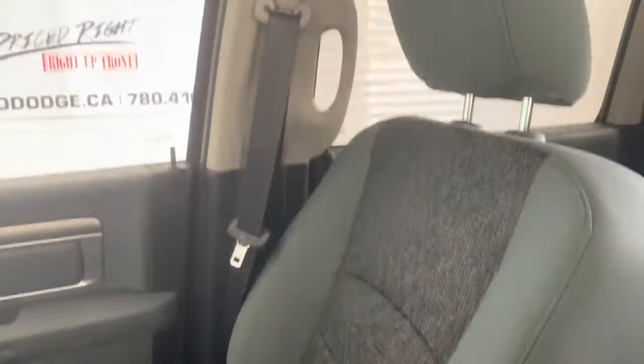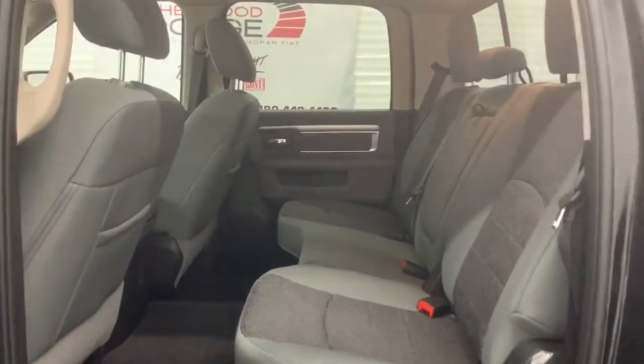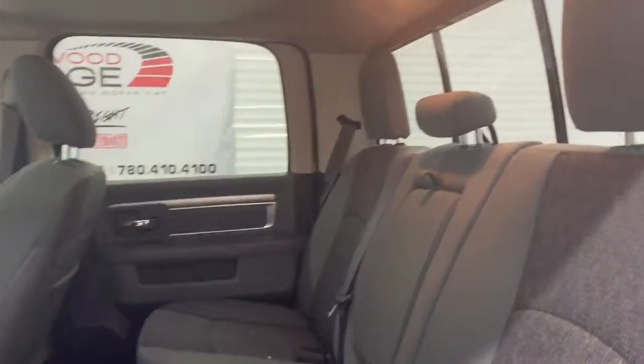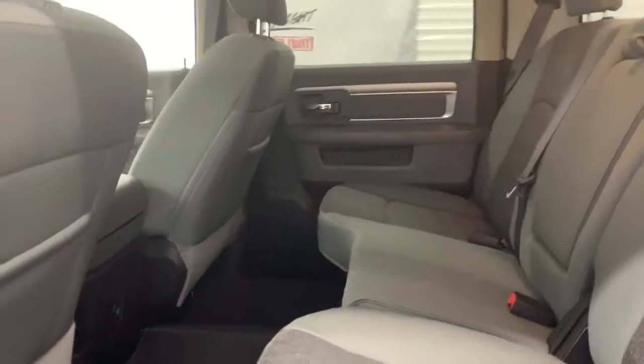The seating in here is cloth. In the front, they are heated, and it does come with a power sunroof. In the back, those cloth seats do continue. There is lots of room between the first and the second row.